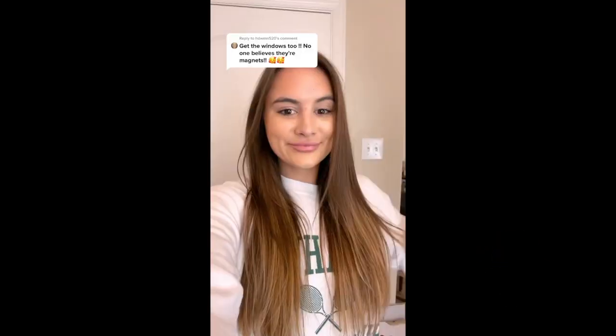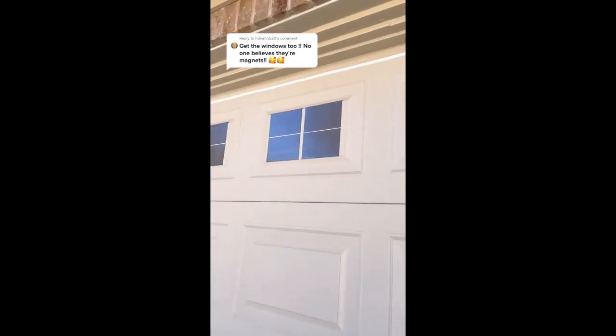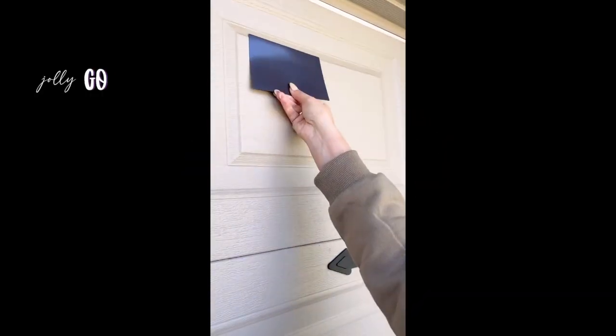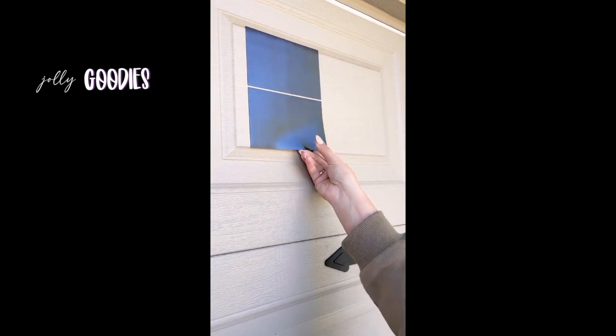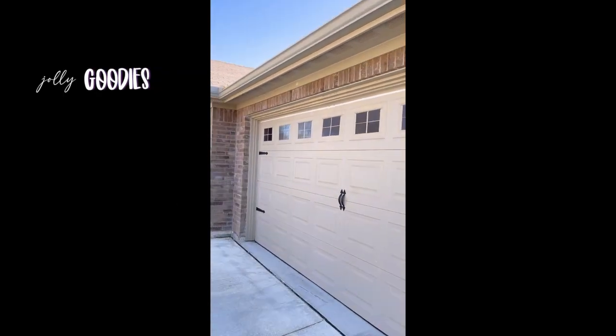These are magnetic garage door handles and window magnets. The window magnets have a slight reflective glare to make them appear like a real glass window when you're standing from the street. These upgrade your garage doors so much — they look so real and high-end. No one will know they're fake, and they won't damage your door or leave any marks. Amazon must-have with links below.